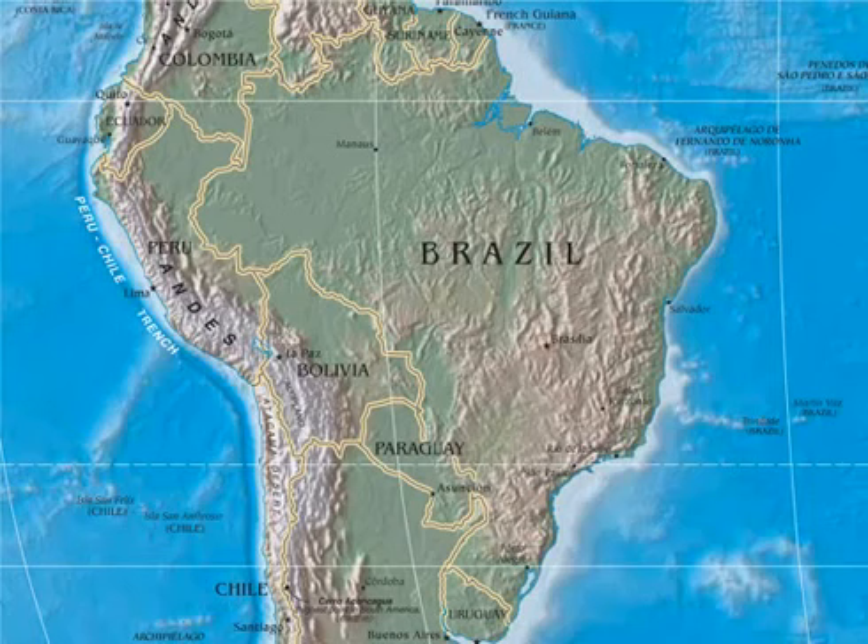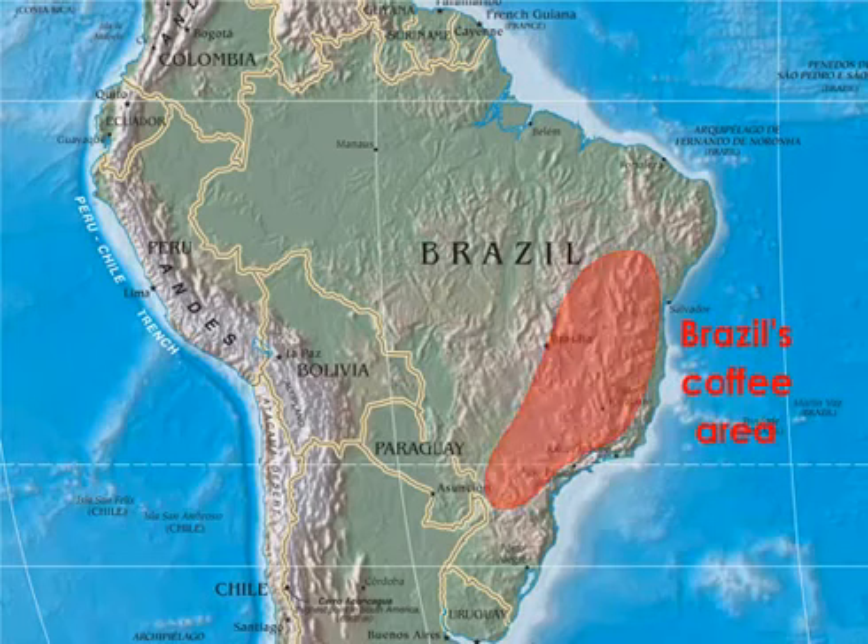Brazil produces by far the most coffee in the world and has done so since the late 19th century. The city of São Paulo, located in Brazil's southeast where most of the country's coffee is grown, was initially built primarily from coffee profits. Coffee is mostly grown on a large scale in Brazil, where uniform rows of coffee trees stand in the full sun and facilitate mechanized cultivation and harvesting. This type of monoculture maximizes economies of scale, but has environmental and quality challenges yet to be overcome.